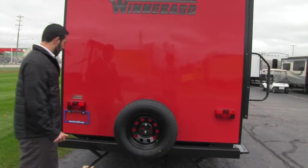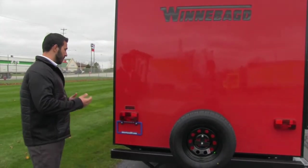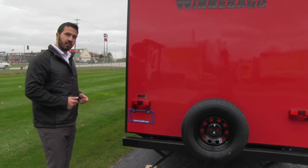Right here is going to be our spare tire. Hopefully you never have to use it, but in the event that you do, Winnebago is going to have you covered right there.